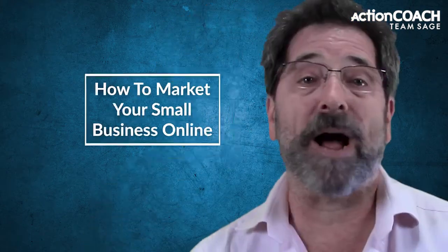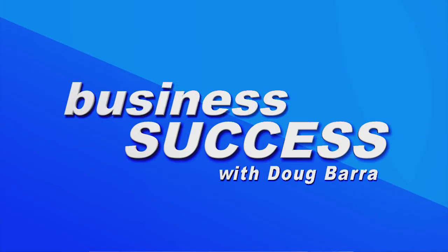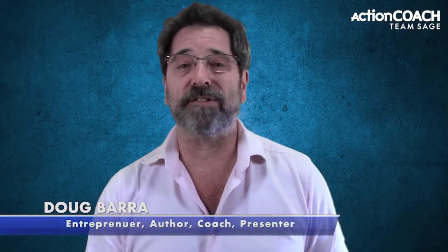In this video, I will show you how to market your small business online. It's not as hard as it seems, and there are some really easy things you can do to make a big impact. Hi, my name is Doug Barron, and today I'm going to talk about marketing for small businesses online. We're going to take a look at some effective ways that will help you grow your business from the ground up. Let's get started.